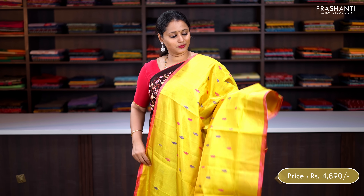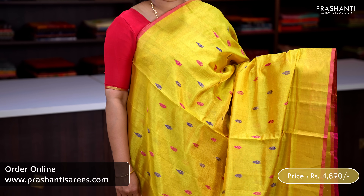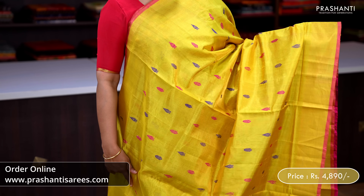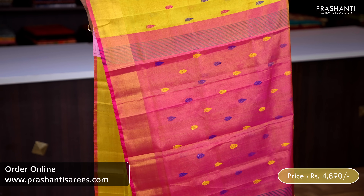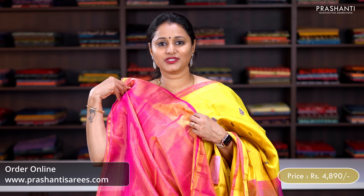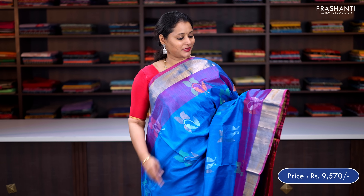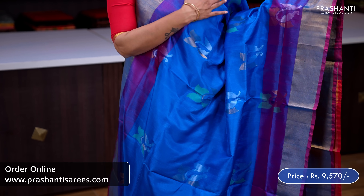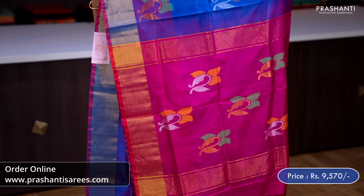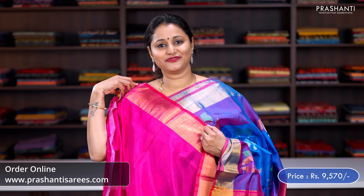Golden tissue — a beautiful saree with kadizari borders along with contrast colour thread buttas in two colours alternating throughout the body on top of golden tissue weaving. A contrast pallu in pink with buttas and a tissue blouse in pink, priced at ₹4,890. Another beautiful colour in jamdani weaving — a lovely shade of blue with pink combination, khadi borders with pretty jamdani style woven buttas in floral pattern throughout the body, contrast jamdani style woven pallu and a plain blouse in pink, priced at ₹9,570.